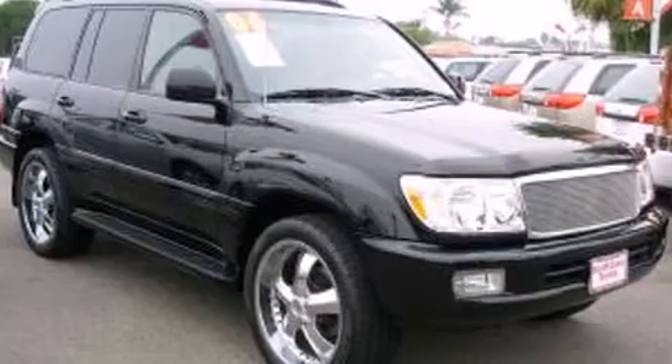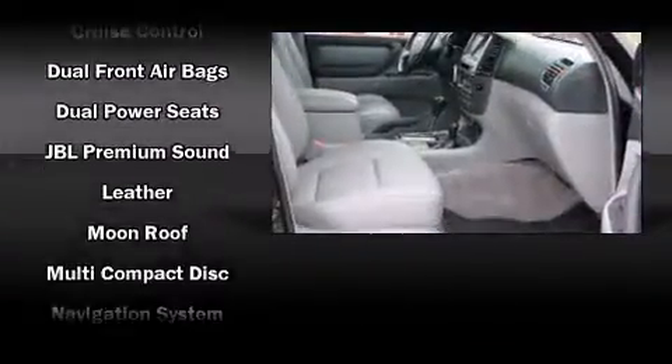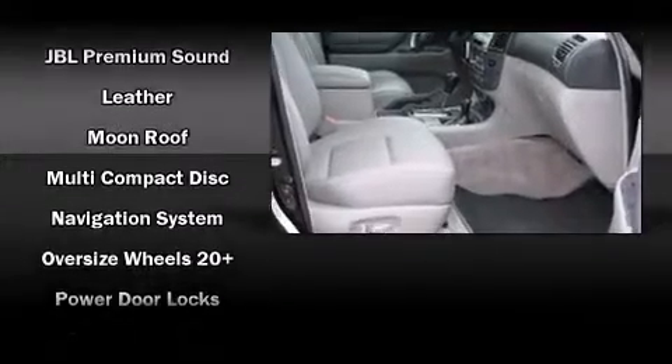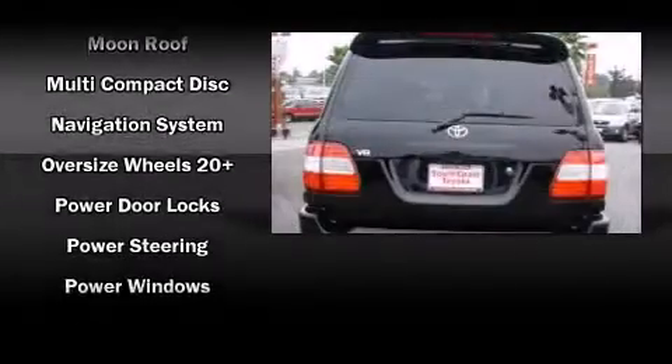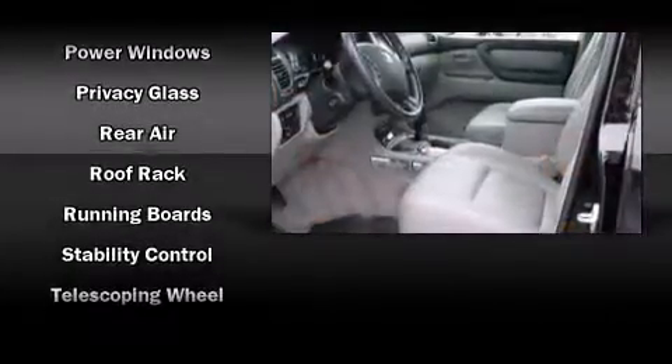Toyota ensures the safety and security of its passengers with equipment such as dual front impact airbags with occupant sensing airbag, traction control, brake assist, a security system and four-wheel disc brakes with ABS.